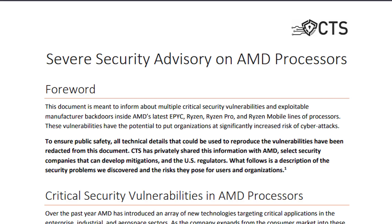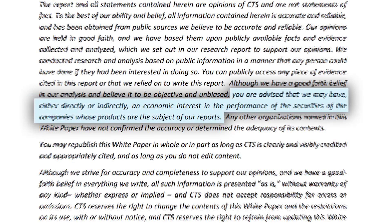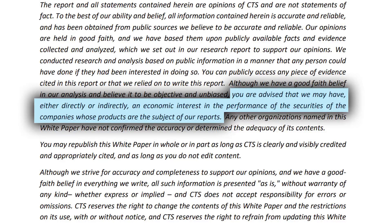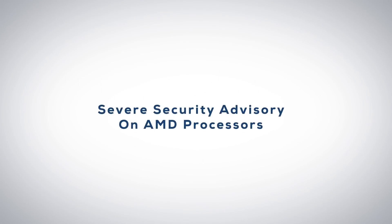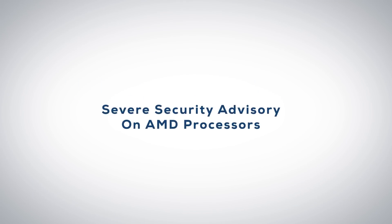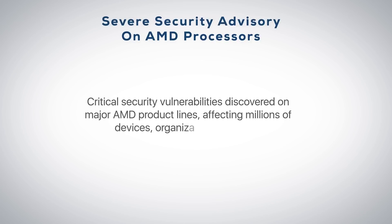Even in the outline of the flaws by CTS, the company made a disclaimer which exposes the fact that the company may have, either directly or indirectly, an economic interest in the performance of the securities of the companies whose products are the subject of their reports. They also do claim to be unbiased and only disclose this as a disclaimer. So while the fears may be overstated, they still exist, and aren't good because they do allow a system that's already compromised to become basically super compromised.